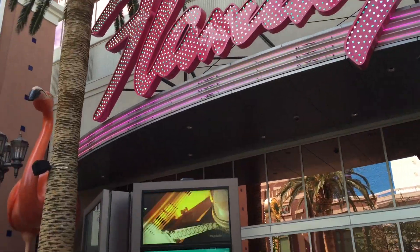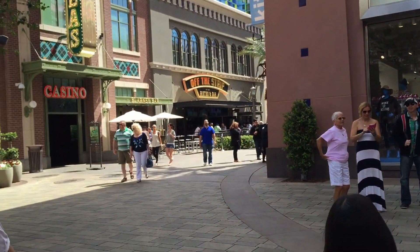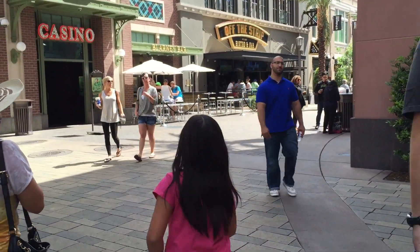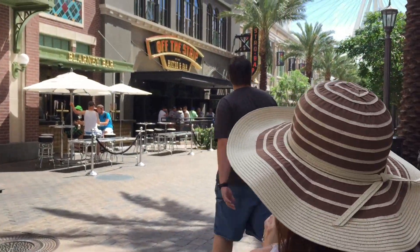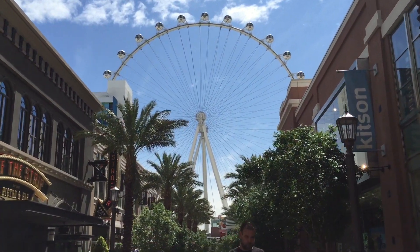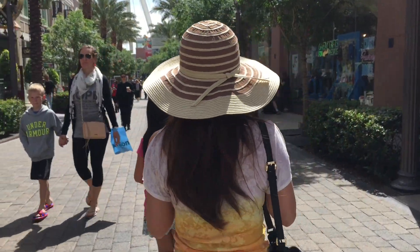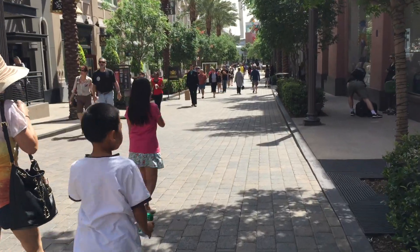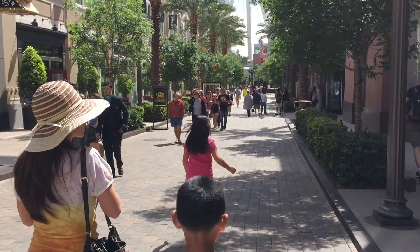This is the Flamingo from the new entry. Flamingo. High Roller. Pretty nice walkway, huh?